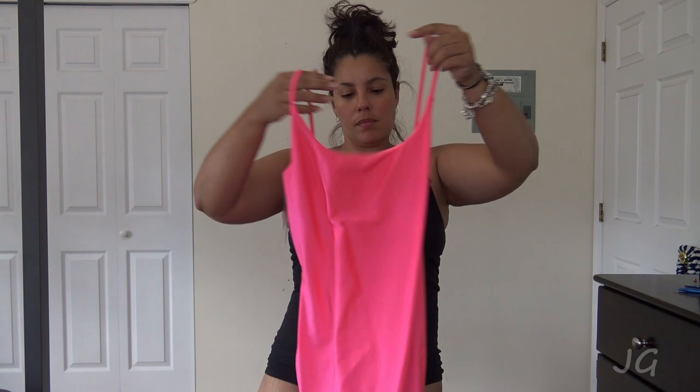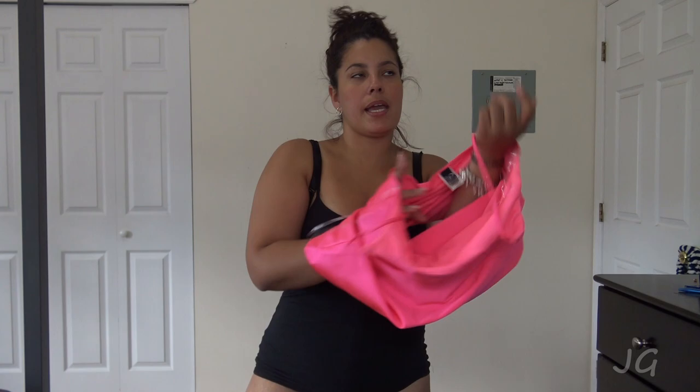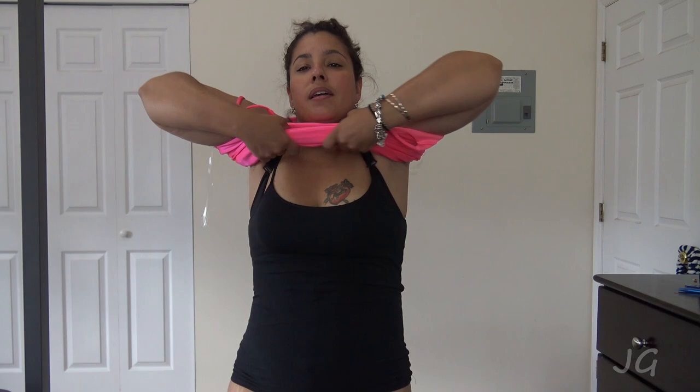And then I bought this little sassy number right here, because pink is like the new thing now - all the bright colors. Neon pink, neon green, yellow, orange, everything. And this one is skin tight.